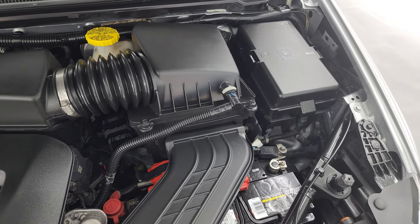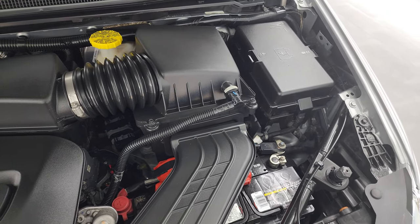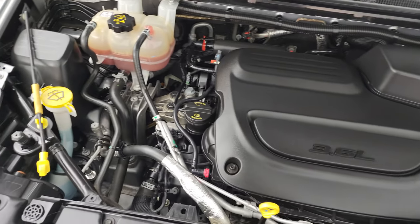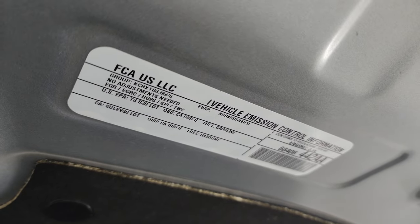Once again, this van has been fully safetied and inspected by our service shop. It has a fresh oil and filter change. All the fluids have been checked and topped off, and it is 100% ready to go. There is the emissions sticker.